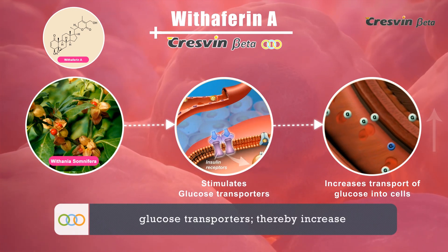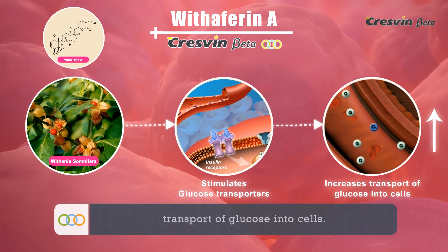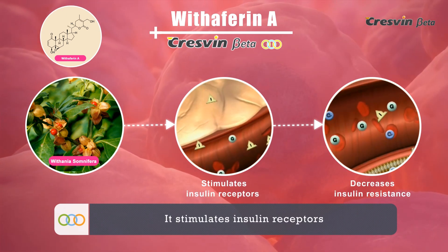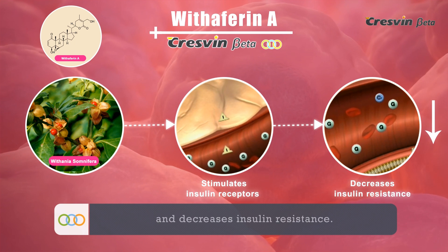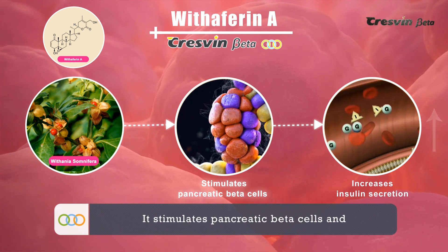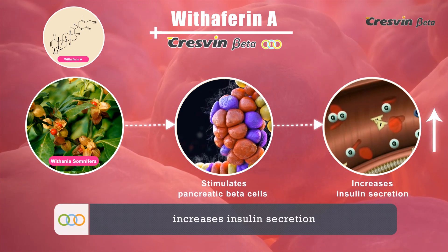Withaferin A in Cresven Beta stimulates glucose transporters, thereby increasing transport of glucose into cells. It stimulates insulin receptors and decreases insulin resistance. It also stimulates pancreatic beta cells and increases insulin secretion.